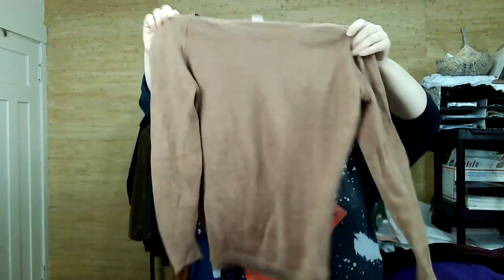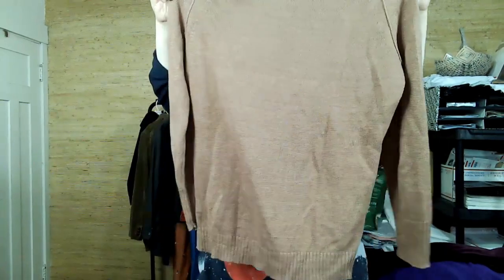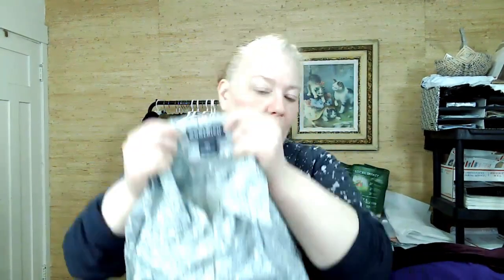This is J.Crew, small, 100% linen. I think it has a flaw — I think it was a small hole somewhere, which I think will be easy to fix. So I decided to get it.